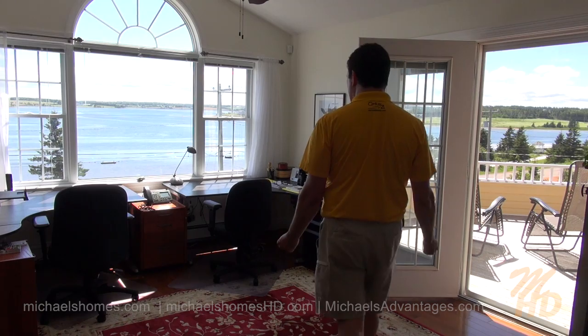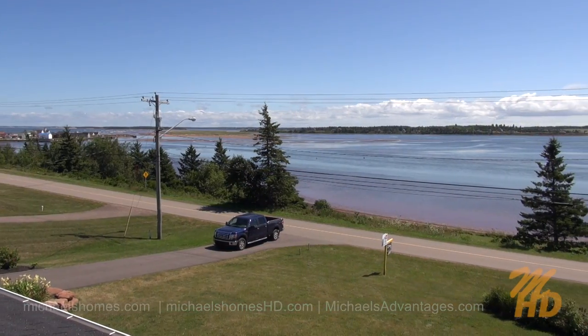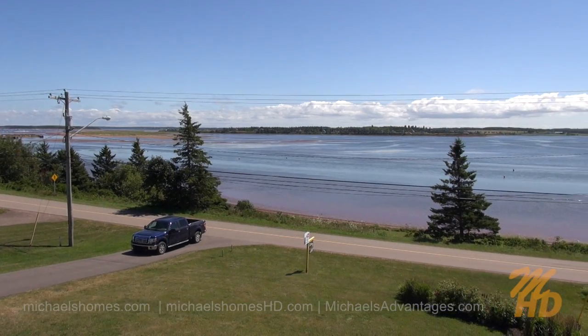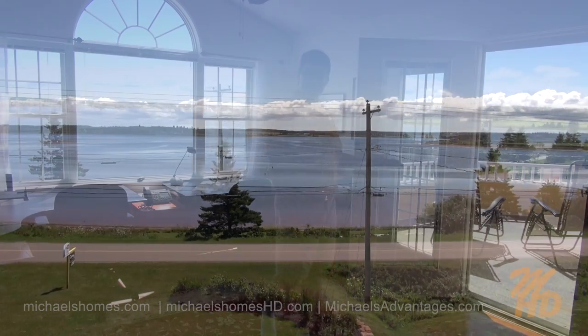Wow, this office space is absolutely amazing — and the views. I can see sand dunes, beach, boardwalk, and water all the way around, extending to your right where there's a large sun deck. This is incredible, and it could be converted into a fourth bedroom.